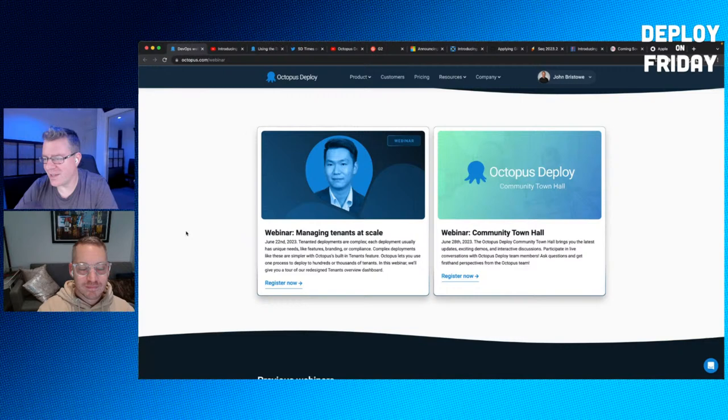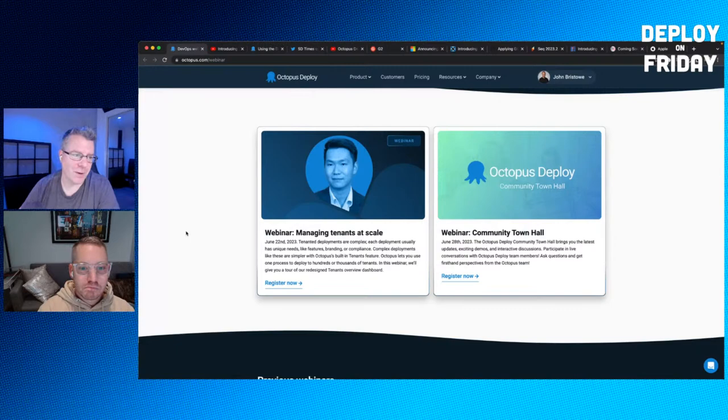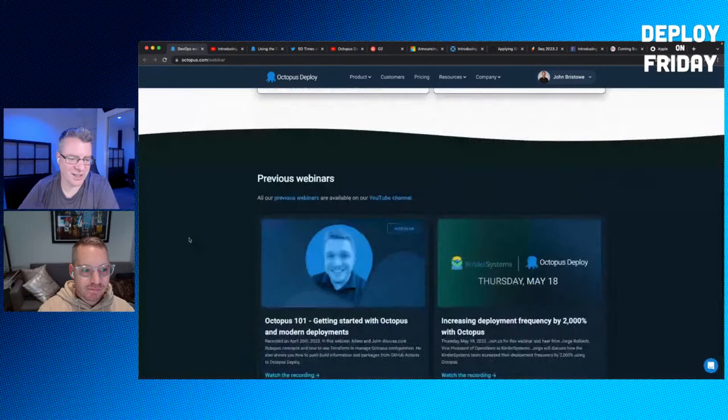The second webinar is a new monthly series called the Community Town Hall, happening on June 28th. A bunch of folks will be joining me — product managers, engineers, and others — to talk about anything relevant to customers using Octopus. We'll also take your questions, show off some demos, and have a fun time. Make sure to check that out and register today.